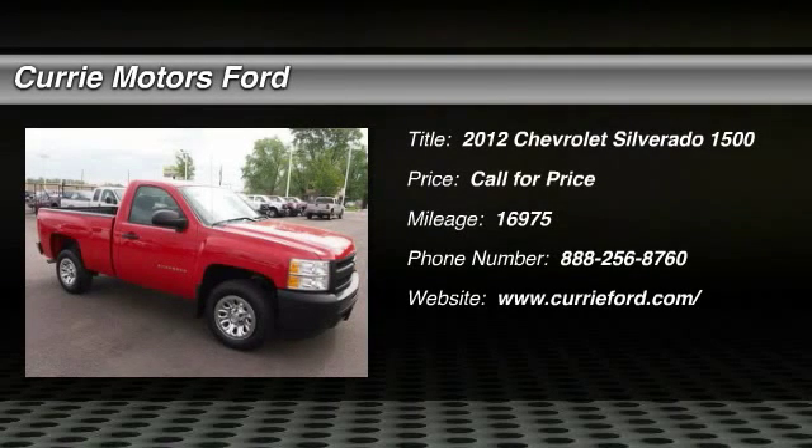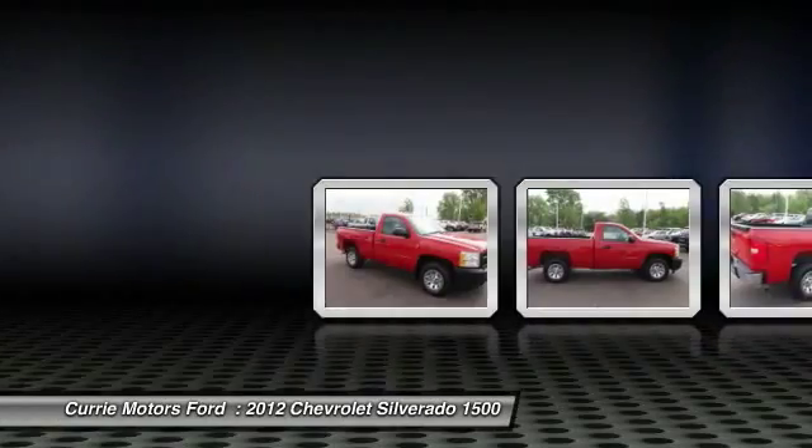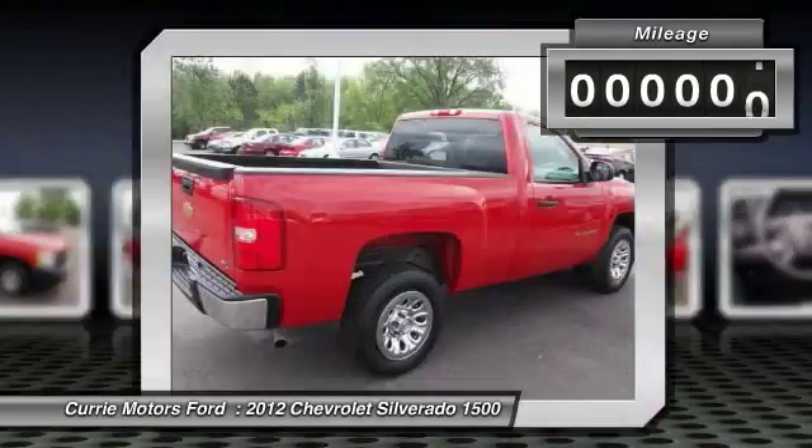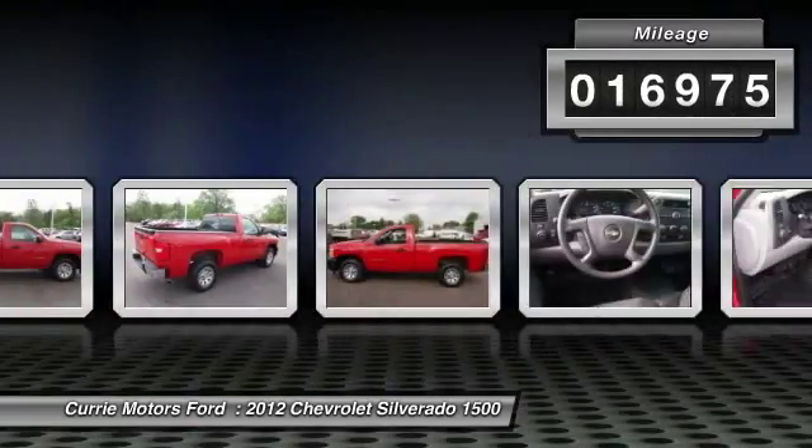The 2012 Chevy Silverado 1500. The Chevy Silverado 1500 has the lowest cost of ownership of any full-size pickup. This vehicle has less than 20,000 miles.